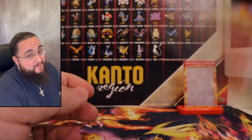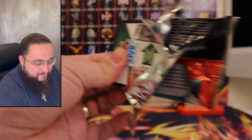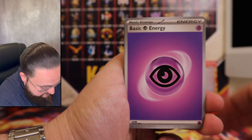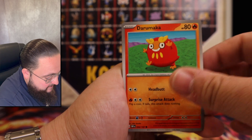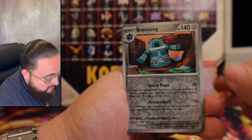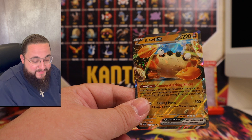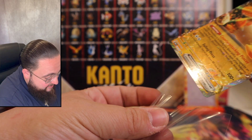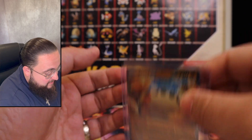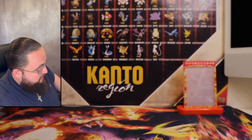One more Obsidian Flames pack to go — I sure hope we get something. Lord knows we got a ton of cards to pull still. Fire energy again — I was psychic this time. We got Bagon, Froki, Dreepy, Varoom, Amoonguss, Seismitoad, Duraluva, Bronzong, Capsakid — and Gardevoir EX! Back-to-back hits out of Obsidian Flames. Oh boy, look at that Gardevoir EX baby. The hunt for the Zard continues in this set but I was not disappointed — two out of two hits from just two packs.